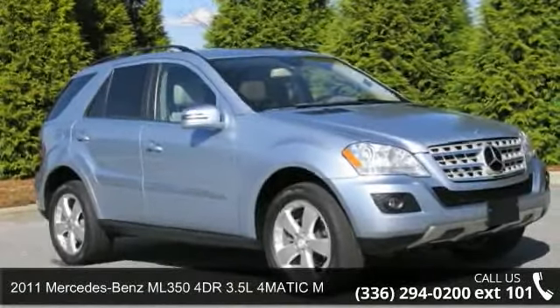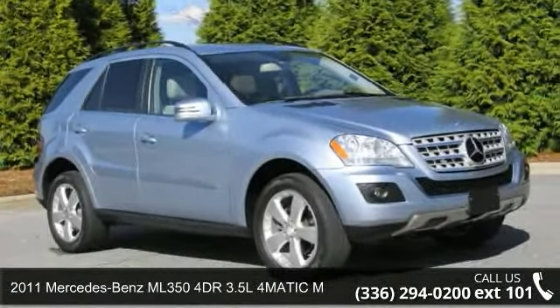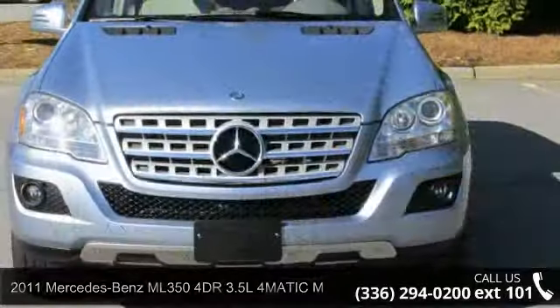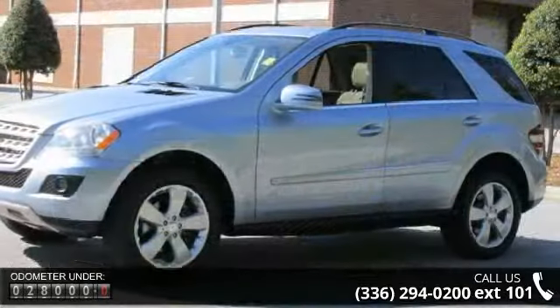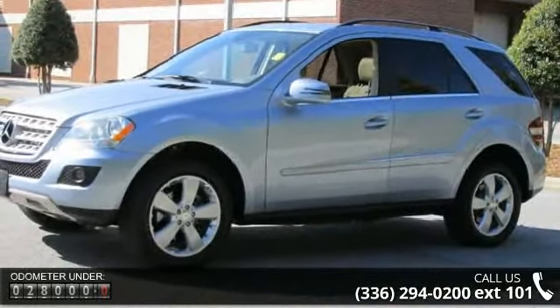Imagine yourself in this 2011 Mercedes-Benz ML 350. If you are looking for a first-class ride, you have found it. Some of the top features included with this vehicle are audio controls on the steering wheel,